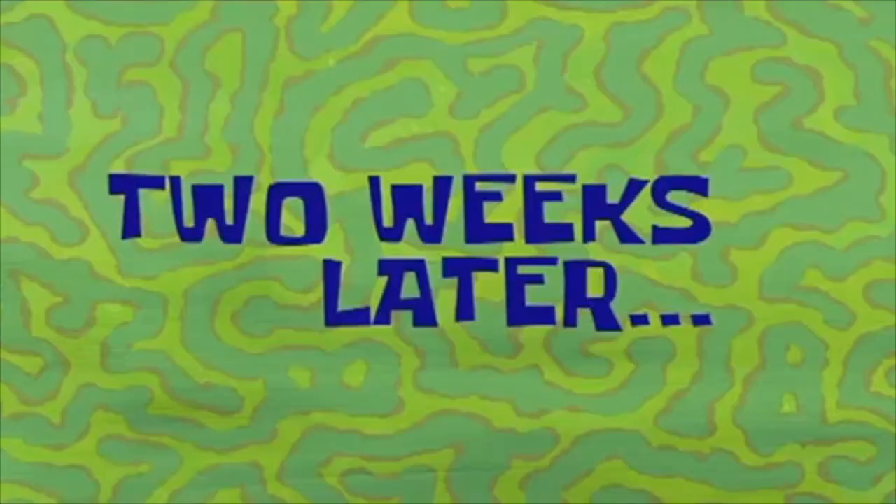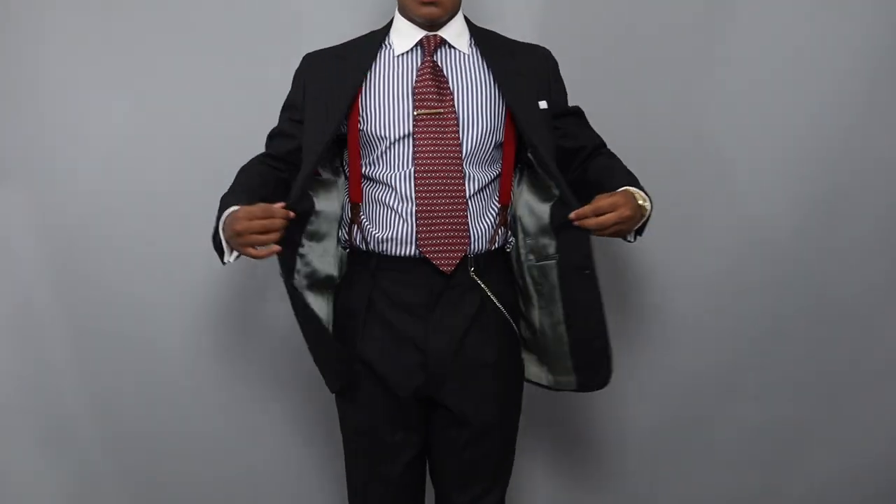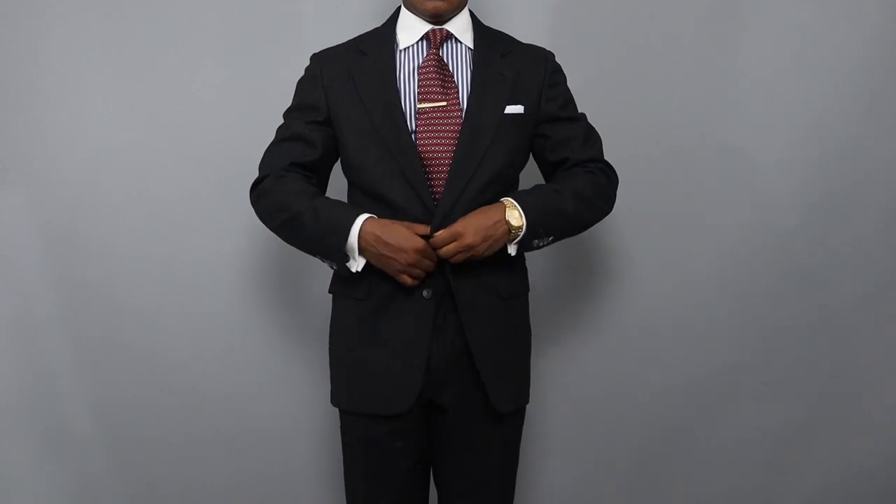Two weeks later. So guys, this is the suit. I think it looks amazing. I found some suspenders upstairs that I thought would look pretty cool with it. Overall the fit is perfect in my opinion — as you can see the jacket looks really good.